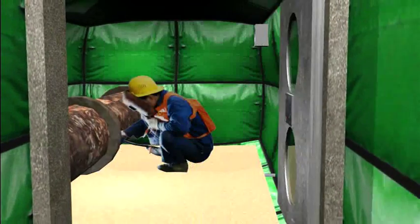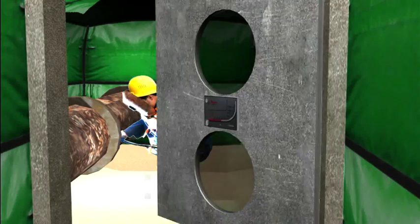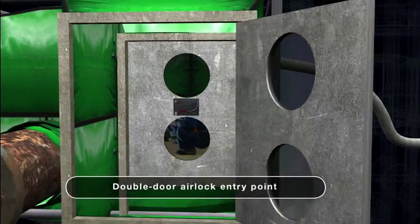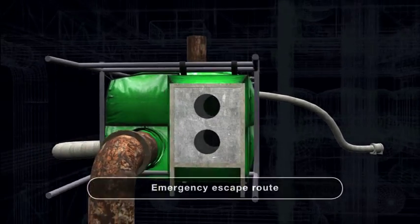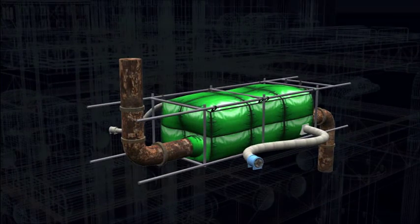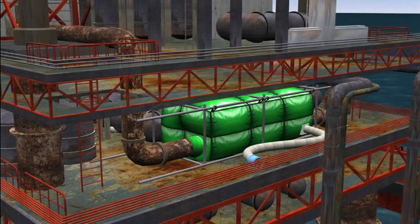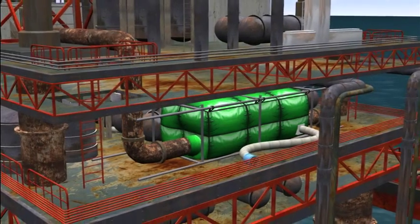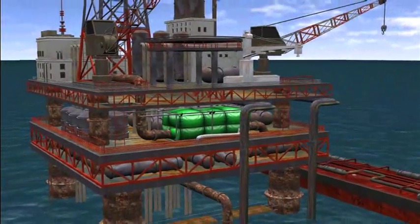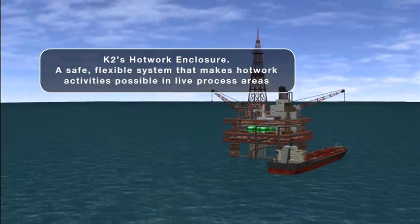This creates a safe working environment for your maintenance and construction personnel to carry out hot work. Together with a double door airlock entry point and emergency escape route, the enclosure creates a secure physical barrier between the hot work and any gases that may be present outside. K2's hot work enclosure — a safe, flexible system that makes hot work possible in live process areas.